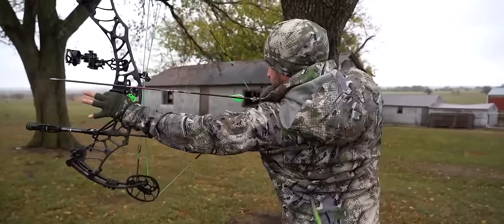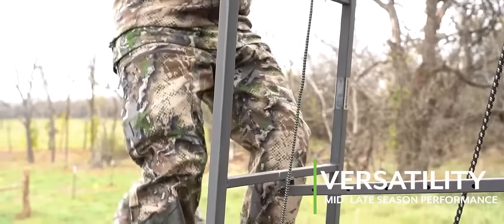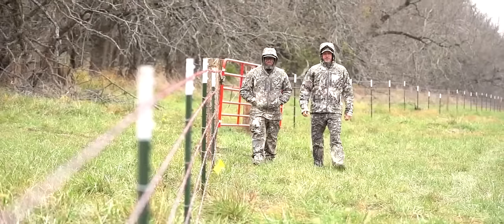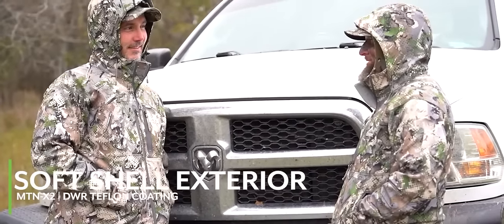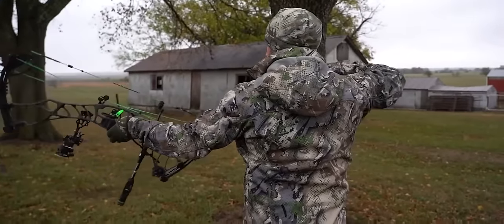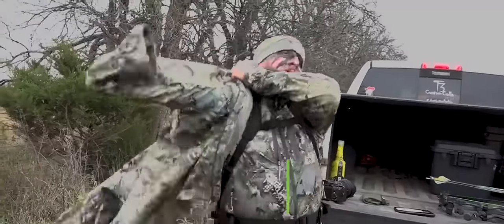When late summer patterns turn to falling leaves and pre-rut activity, the Hardscrabble Series provides crucial versatility to outer layer performance on any whitetail hunt. The proprietary Mountain X2 softshell exterior with DWR Teflon coating offers superior resistance against wind and moisture, while a bonded microfleece liner in the jacket and vest provides insulation and a perfect complement to a variety of layering configurations.